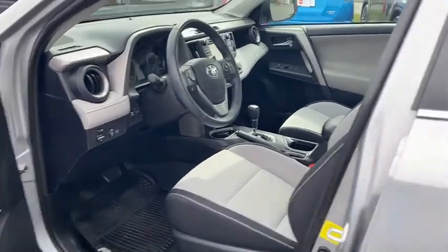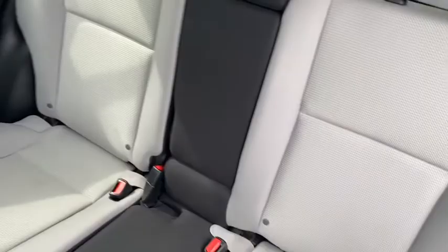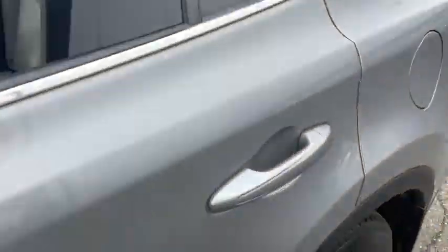Power windows, fog lights, trip computer, rear window defroster, remote keyless entry, brake assist. Come take a test drive today.